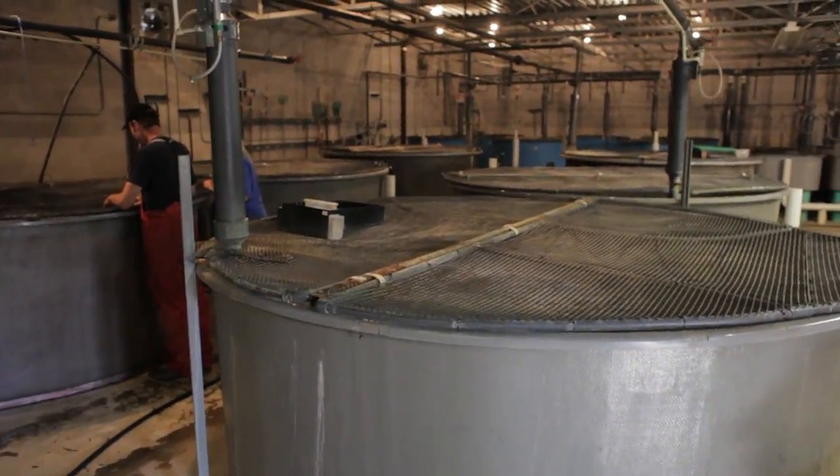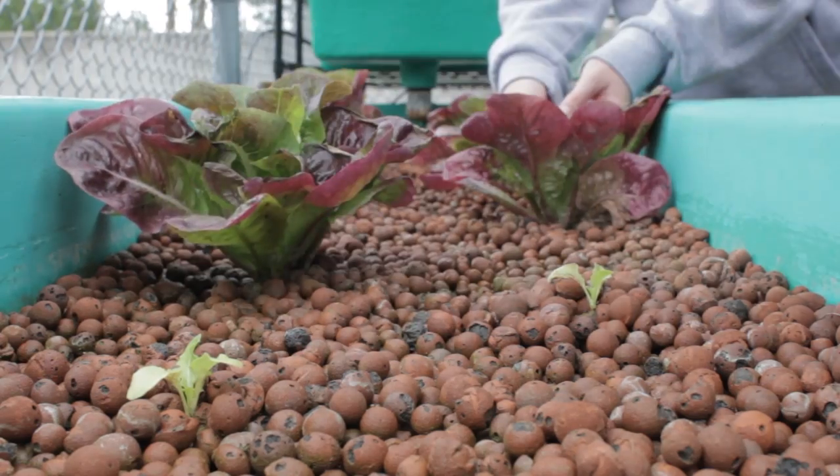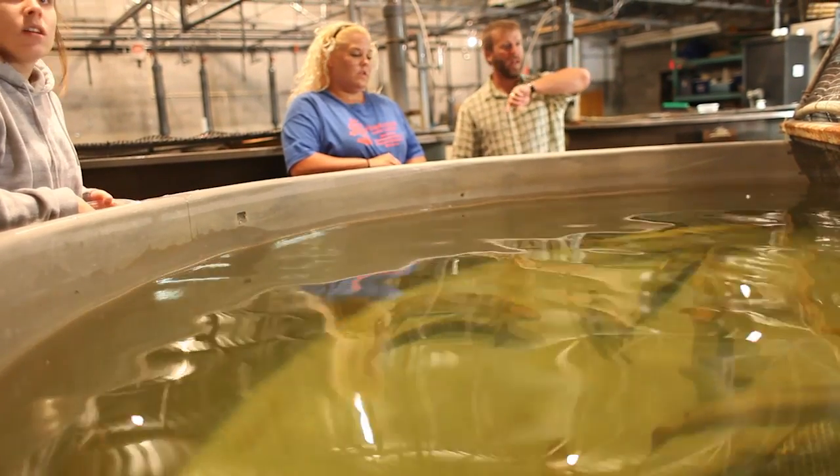We have an Atlantic salmon hatchery here. We have some rainbows and Atlantic salmon, and then next door we have a muskie hatchery. A lot of it is for restoration, but that's only a small part of aquaculture. We do talk about ornamentals, restoration, and food production — food production being a big part, especially in parts of Asia, and in Canada it's becoming a bigger part of aquaculture as well.